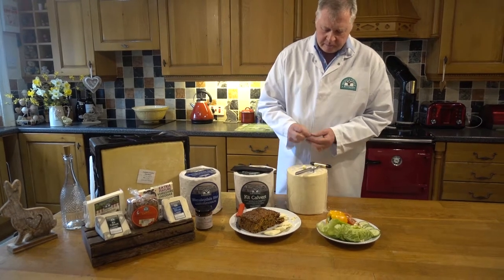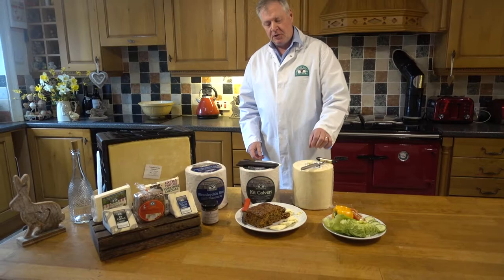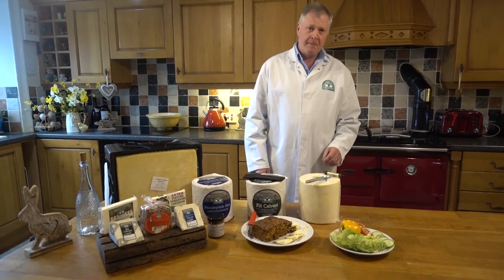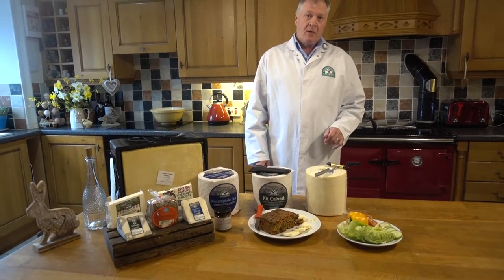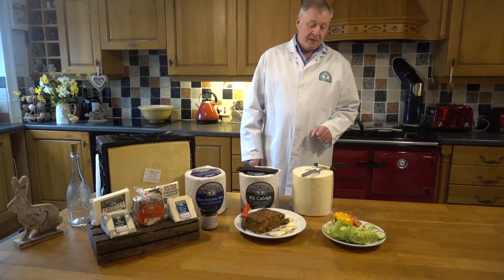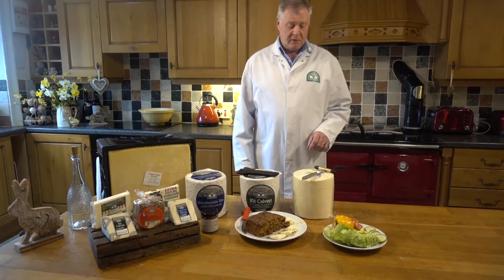So why does it crumble? Well, if I take you through the cheese-making process — our milk comes from 44 farms, and the milk is very important because it has to be the right quality. What we look for in milk is a combination of fat and protein, and that allows us to make good quality cheese. So our farmers are very, very important to us.